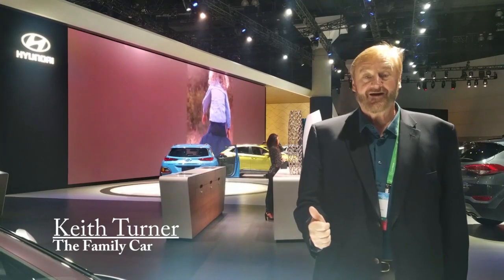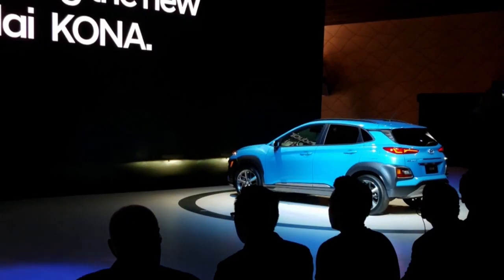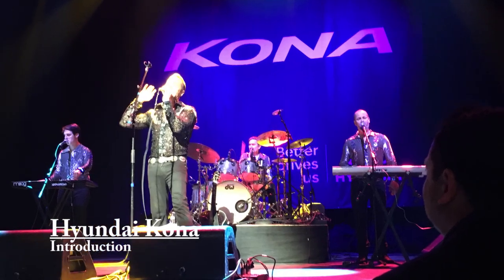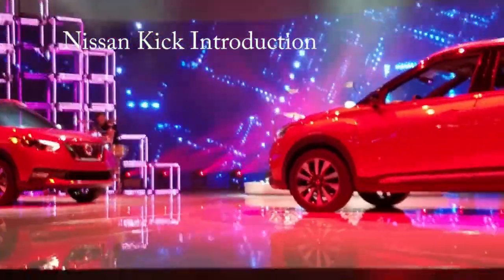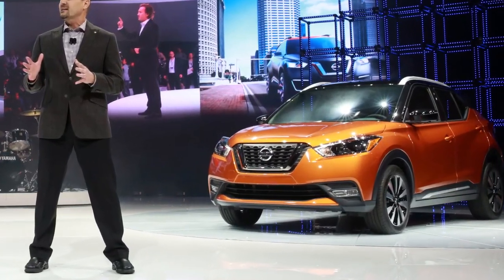Here at the LA Auto Show, a lot of new family cars are coming out in 2018–2019, such as the Hyundai Kona. Nissan has also rolled out a brand new entry-level Kicks model, priced at under $19,000 to start.